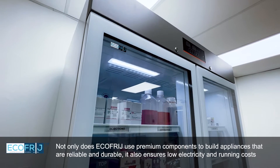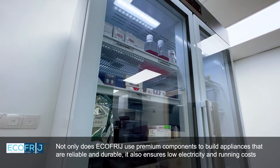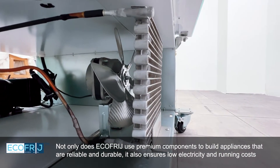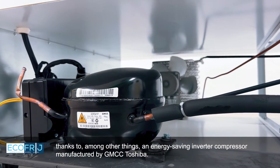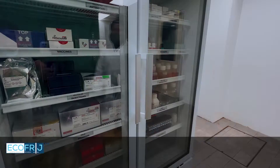EcoFridge uses premium components to build appliances that are reliable and durable. It also ensures low electricity and running costs, thanks to, among other things, an energy-saving inverter compressor manufactured by GMCC Toshiba.